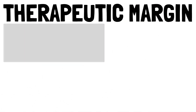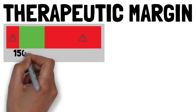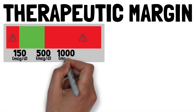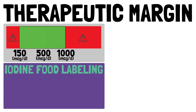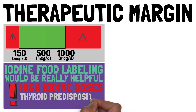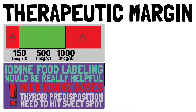You may have noticed the narrow therapeutic margin between the recommended intake and the tolerable upper intake levels. Even though other authorities place the safe upper limit up to twice as high, the therapeutic margin remains quite narrow. Reliable food labeling regarding iodine content would be really helpful, especially for those who react negatively to high iodine doses and those with a thyroid predisposition or disease who really need to hit the sweet spot when it comes to iodine intake.